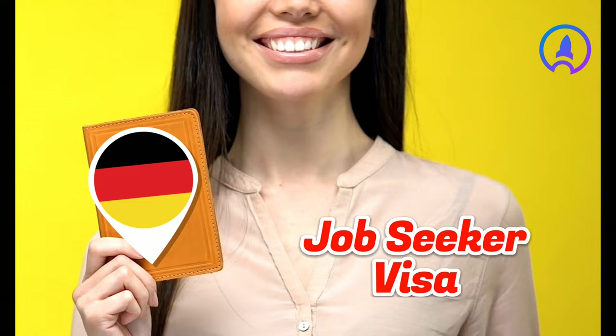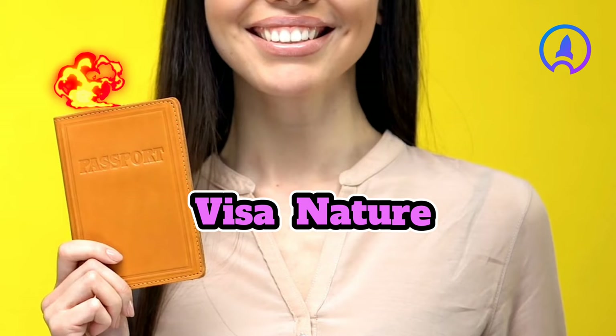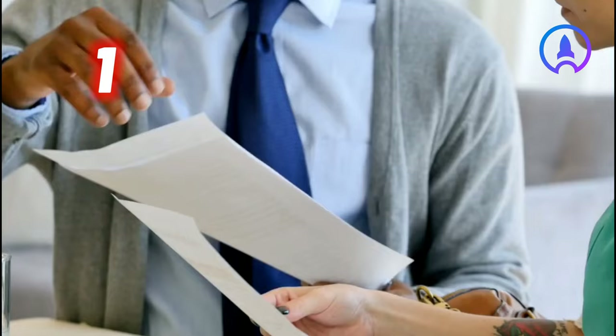Due to this situation, Germany offers a job seeker visa to help the situation. On this premise, this video aims to explore: what's the nature of this visa offer from Germany?